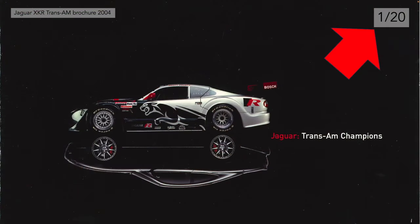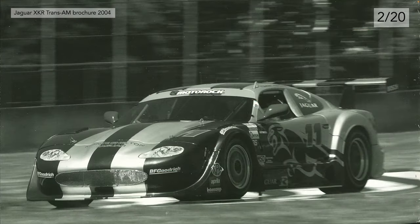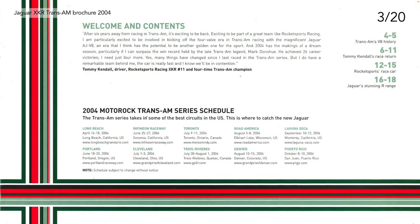Starting at the front page, we have an XKR Trans Am race car and a mirror image underneath — a reflection of a standard XKR from the same era. This brochure is actually 20 pages long, so I've made a note at the top right corner: one of 20. Page two is a photograph of car number 11, which will be referenced very shortly. Page three is the contents page, with a welcome message from Tom Kendall, which I'll read out in a moment. The right-hand side has the contents list.